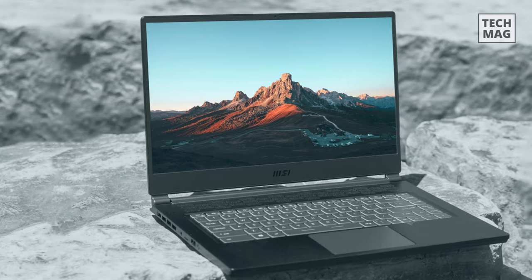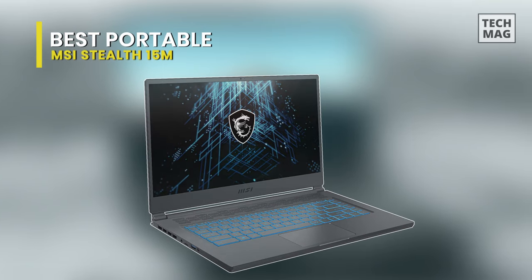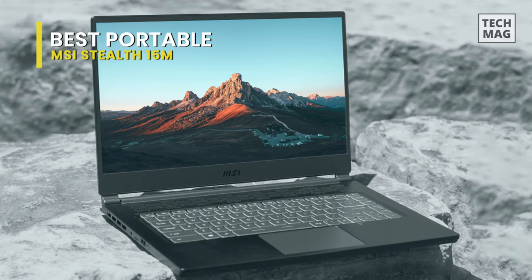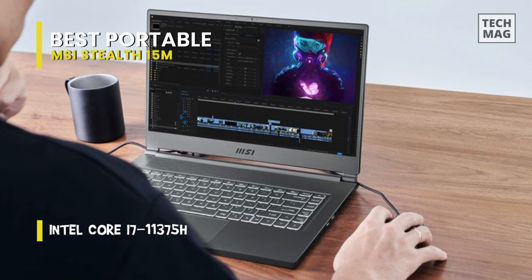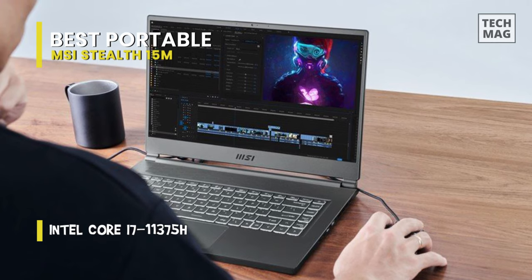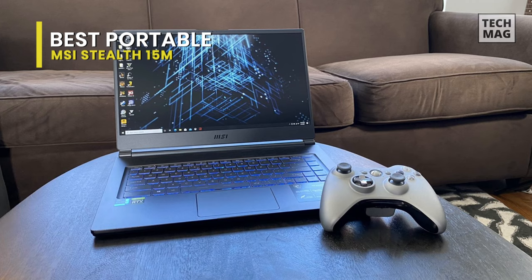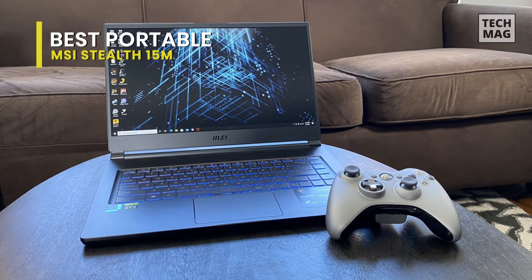Best portable: the MSI Stealth 15M. For an ultra-portable laptop that can do a little bit of everything well, you'll want the MSI Stealth 15M. MSI has loaded an Intel Core i7-11375H processor and Nvidia RTX 3060 graphics into a sleek little laptop that weighs under 4 pounds and measures just a bit over half an inch thick.